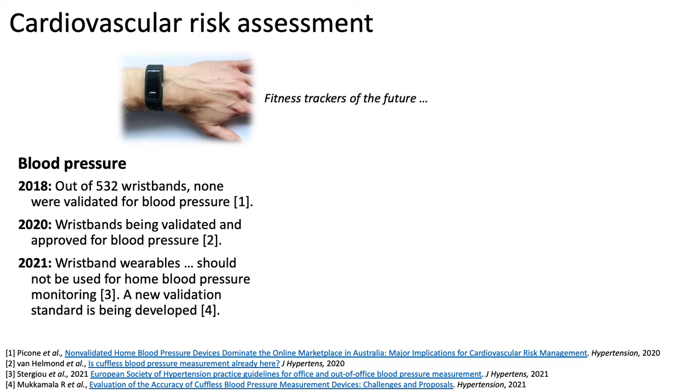Since then, some wristbands have been validated and approved, although recent guidelines advise against their use, and a new standard is being developed with which to validate them.